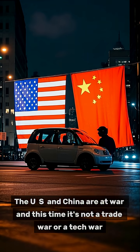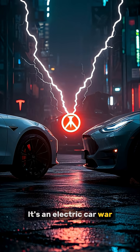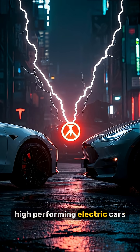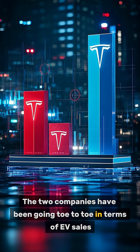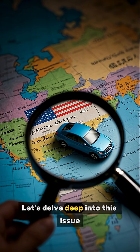The US and China are at war, and this time it's not a trade war or a tech war — it's an electric car war. The weapons of this war are cheap, good-looking, high-performing electric cars. The contenders are none other than Tesla and BYD. The two companies have been going toe-to-toe in terms of EV sales. But who is really winning this war? Let's delve deep into this issue.